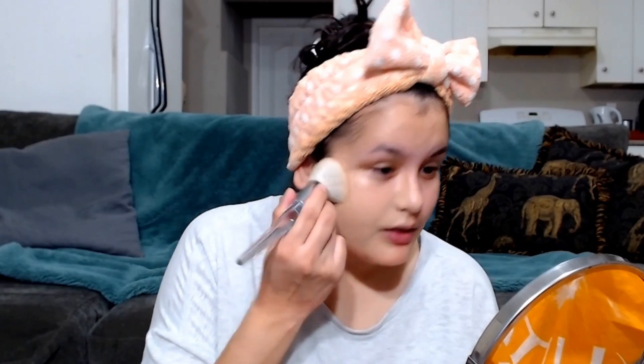I'm applying this with the Flawless Face Brush by e.l.f. I'm using a brush so I can get the most coverage out of the BB cream. This brush actually works really well — it just blends in liquid and cream products really nicely.